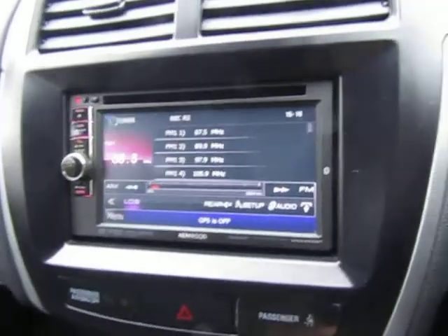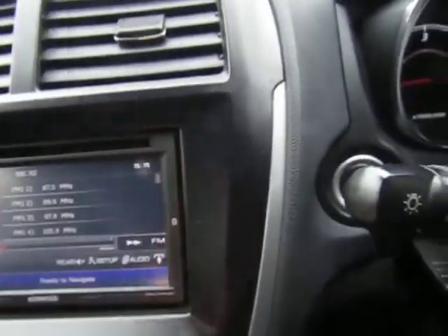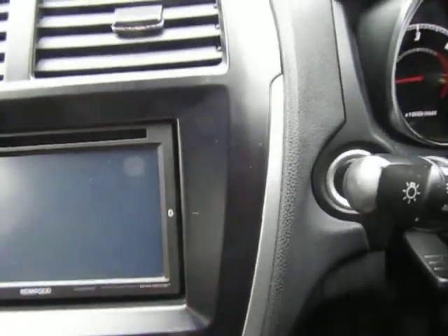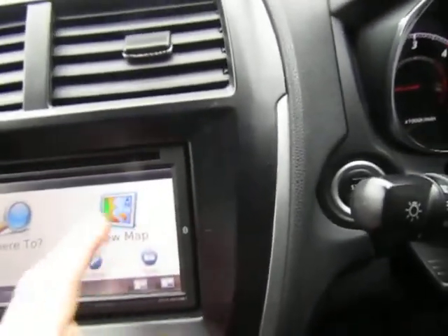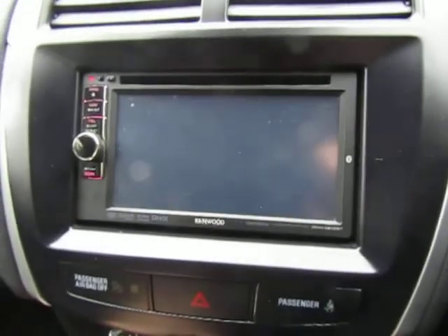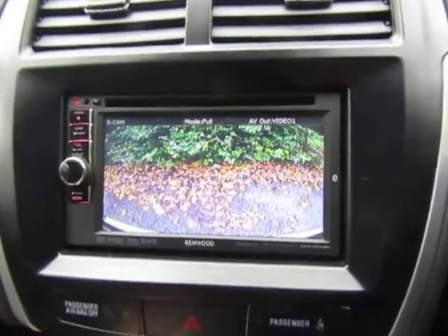We've got a touch screen display with a CD player at the top, and if you click the menu you've got all the various options on here, including satellite navigation. Select reverse and the rear camera comes on.